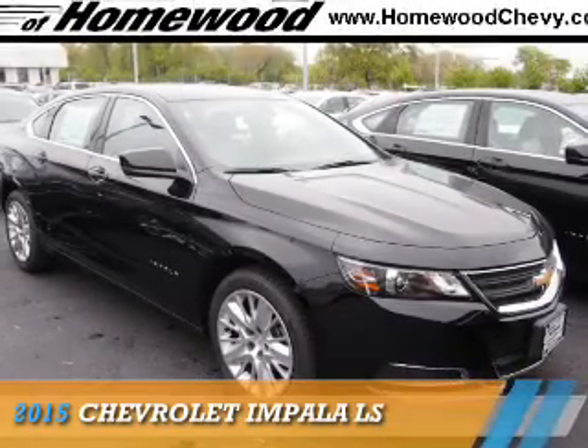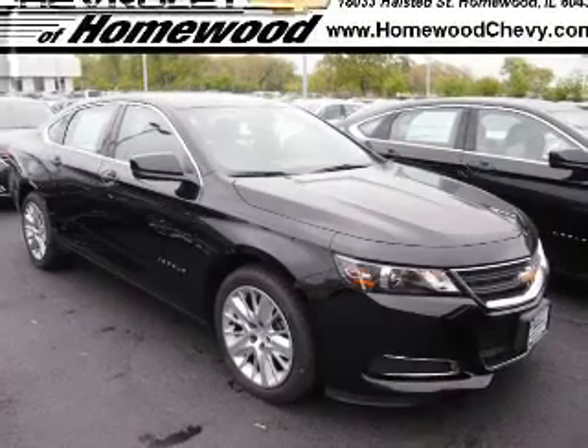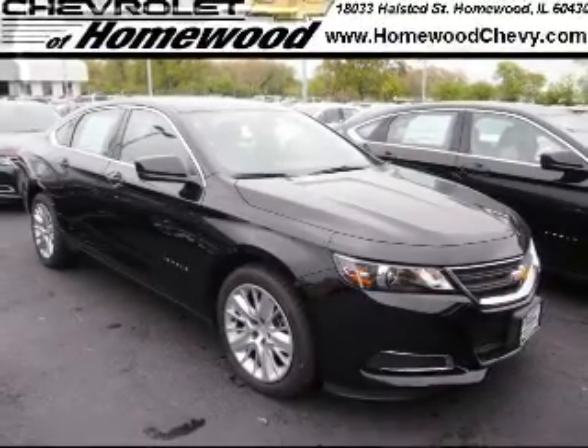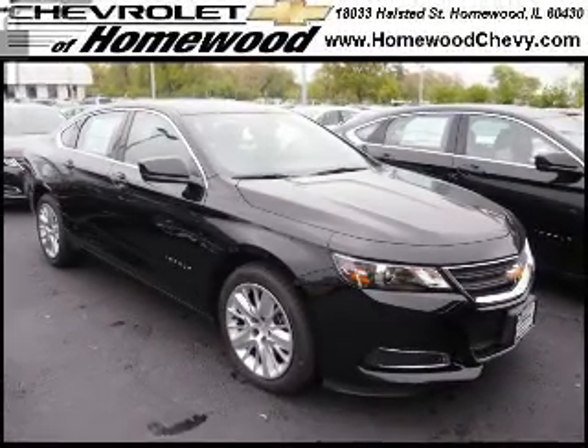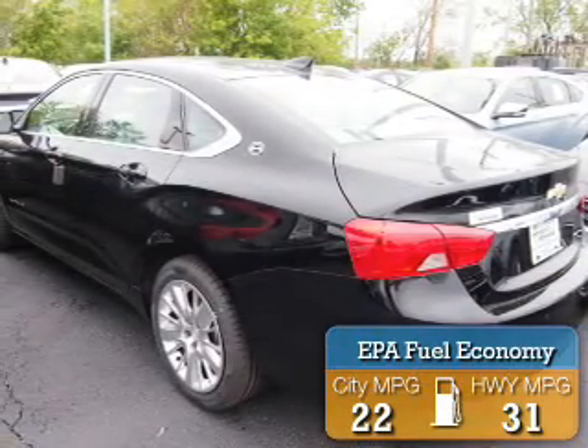Presenting the 2015 Chevrolet Impala. It's powered by front-wheel drive, a 2.5-liter four-cylinder engine, and an automatic transmission. Great fuel efficiency saves you money by requiring fewer trips to the gas station.